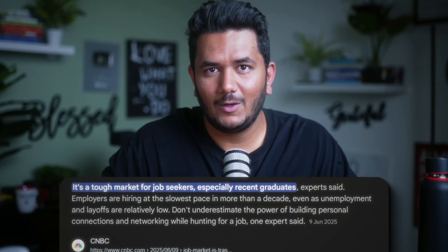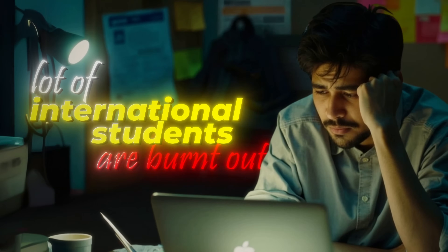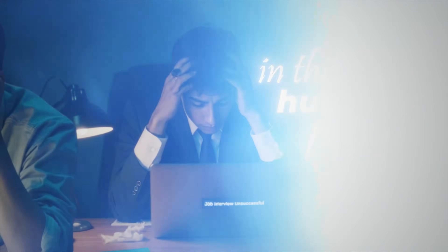The job market is extremely brutal right now and a lot of international students are burnt out in this job hunting process.